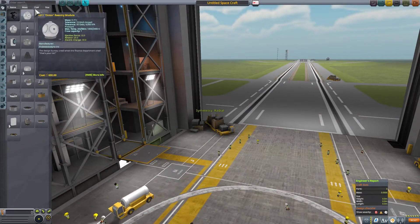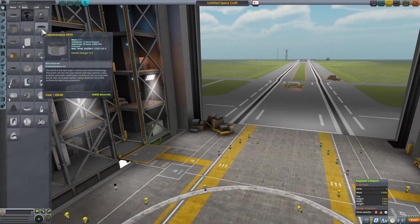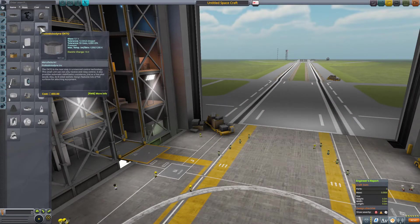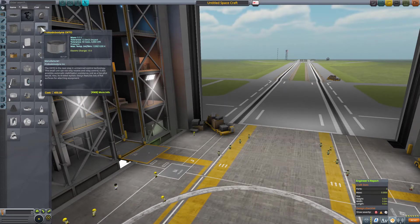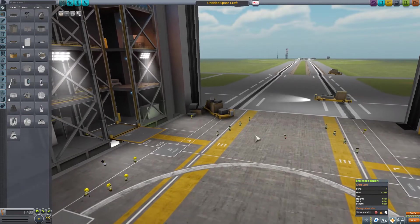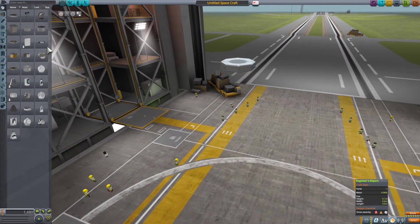To start, I like to sort by mass, so there's the lightest probe core. I think the previous one was using the Probodobodyne OKTO. It's got 10 electric charge. The small unit can only receive and relay. It's also got automatic stabilization, but it doesn't say anything about a control wheel. This other one is fitted with an internal reaction wheel, so it's going to be 200 more credits, same weight. This one doesn't have a reaction wheel — this is the smallest. I don't think I'll add a reaction wheel yet.